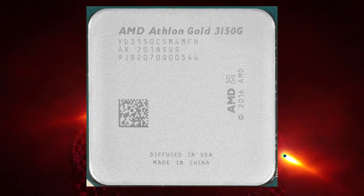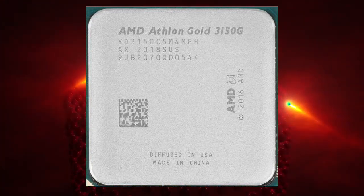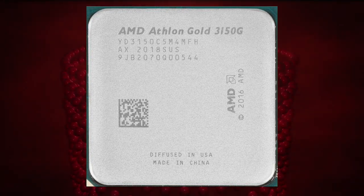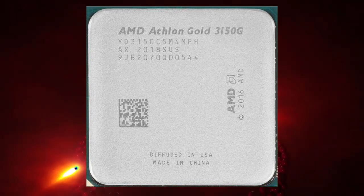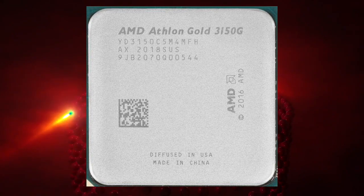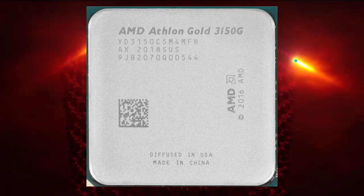For more demanding gaming and multimedia tasks, a dedicated graphics card would be recommended. The Athlon Gold Pro 3150G also offers support for AMD's Precision Boost Overdrive technology, which can boost performance beyond the standard boost clock speed. It also features support for PCIe 3.0, which offers higher bandwidth compared to previous generations.